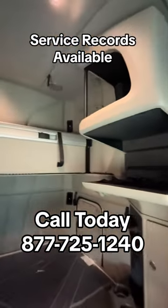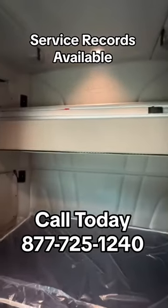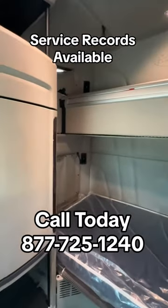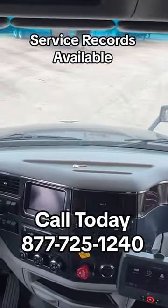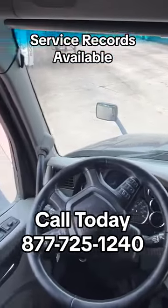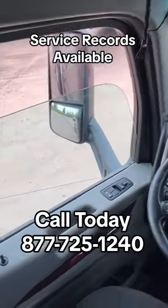These Peterbilt 579s have a very spacious interior. They still do offer the double bunk. And then there's the dash — they do have factory navigation and all the owner-operator specs you can get.